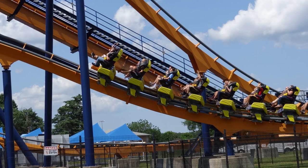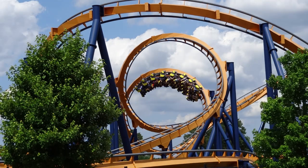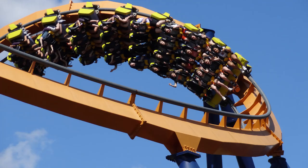Dominator is a B&M floorless coaster which opened at King's Dominion in 2008, but actually was originally at Geauga Lake in Aurora, Ohio from 2000 until Geauga Lake closed in 2007. Dominator is a very large floorless coaster standing at a height of 157 feet, featuring a top speed of 65 miles per hour, five inversions, and 4,210 feet of track.